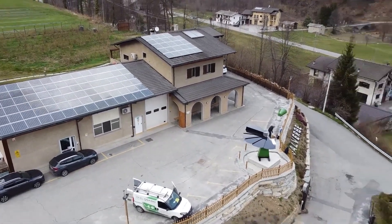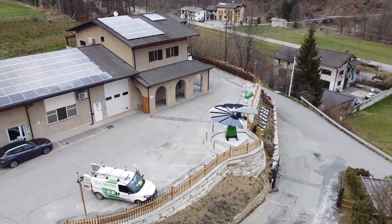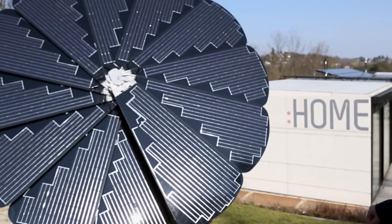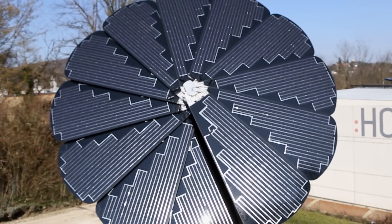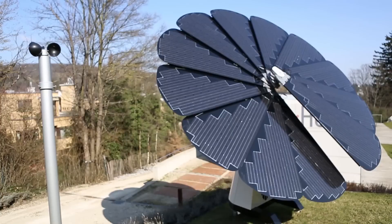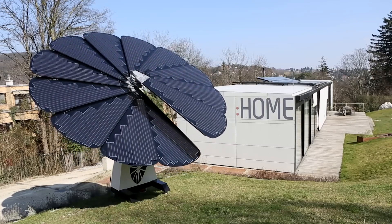While the SmartFlower boasts several advantages that could potentially lead to long-term savings, there are some key factors to consider. Initial cost: the upfront cost of a SmartFlower is generally higher compared to traditional solar panel systems, due to its advanced features and single-unit design. The increased energy generation from sun tracking can significantly offset the initial cost over time.